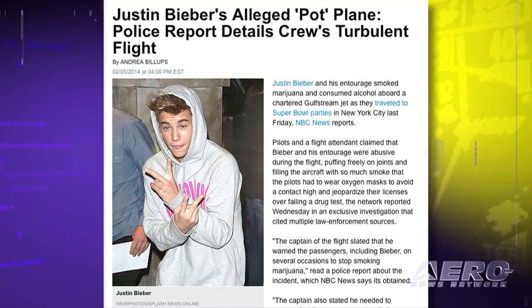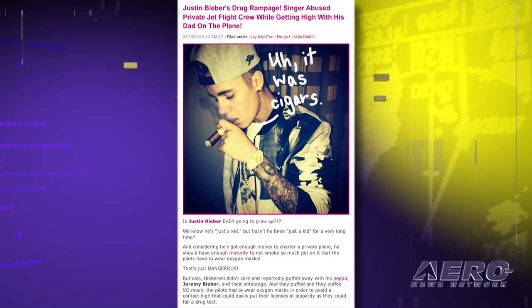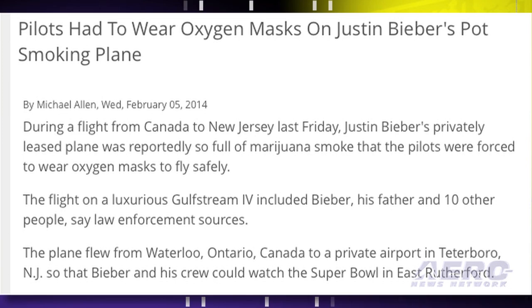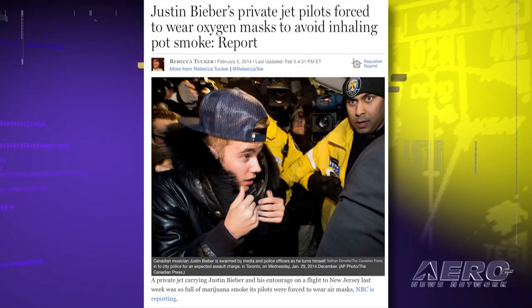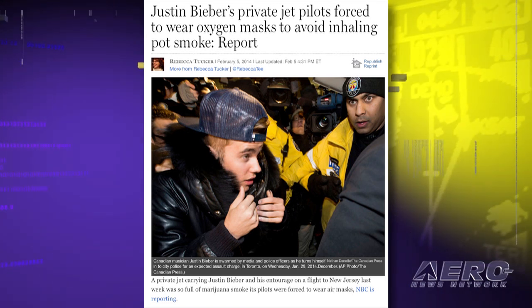The source of the smoke is alleged to have been marijuana. An unnamed source reported that the marijuana smoke was so strong in the jet's cabin that flight crew members put on oxygen masks because they were concerned they might inhale so much it would cause them to test positive for drug use. It's reported that when the pilots repeatedly asked the passengers to put the marijuana away, the singer and his father were verbally abusive to the cockpit and cabin crew. Bieber and his entourage were granted re-entry into the United States after a search of the chartered plane by federal officials.